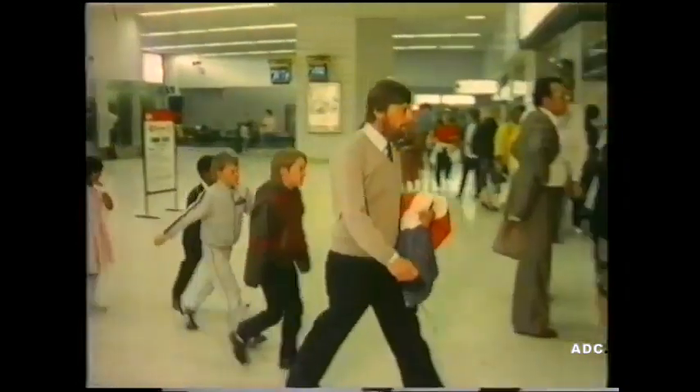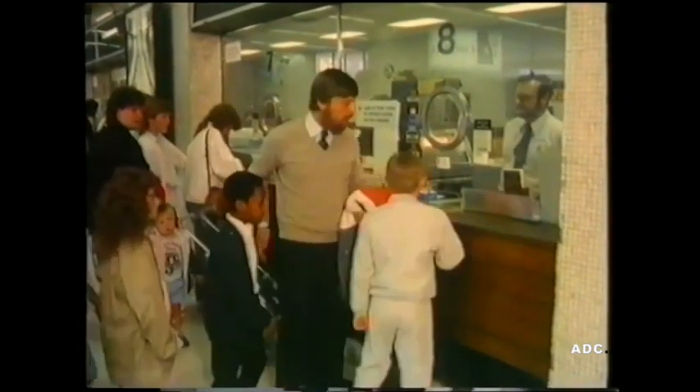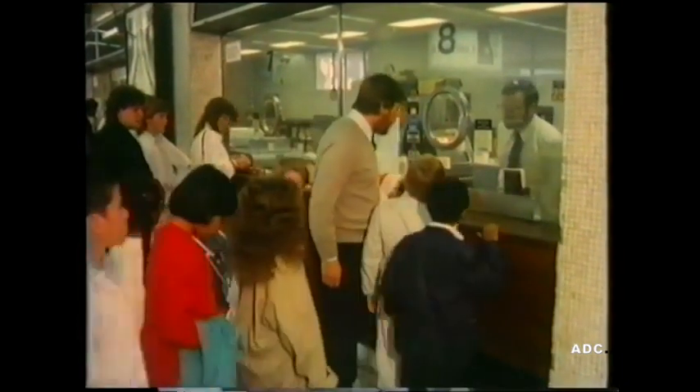These children have come to Birmingham New Street Station with their teacher to catch a train. First of all, they must buy tickets. Good morning. Can we have nine children, one adult please, for Kidderminster?